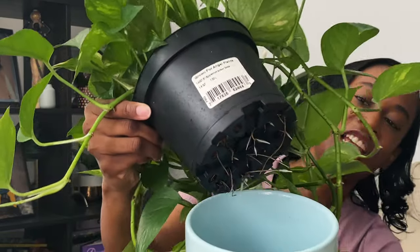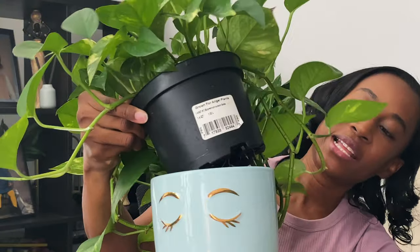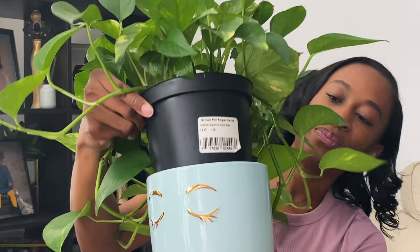This is probably the longest cascading plant I have, and I'm probably going to have to repot it pretty soon because the roots are starting to stick out from the nursery pot. If you guys are interested in seeing how I repot this or any of my plants, let me know in the comments and I'll be happy to show you. So this is Golden Pothos number one.